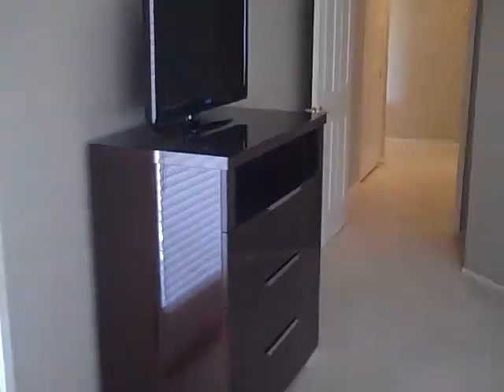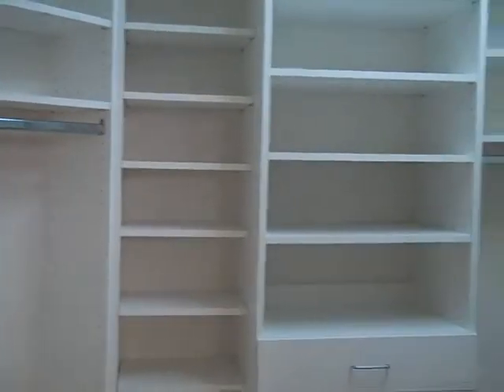Within the master bedroom, this is very, very comfortably large. The master walk-in closet is well organized and has plenty of space for all types of storage, both high and low.